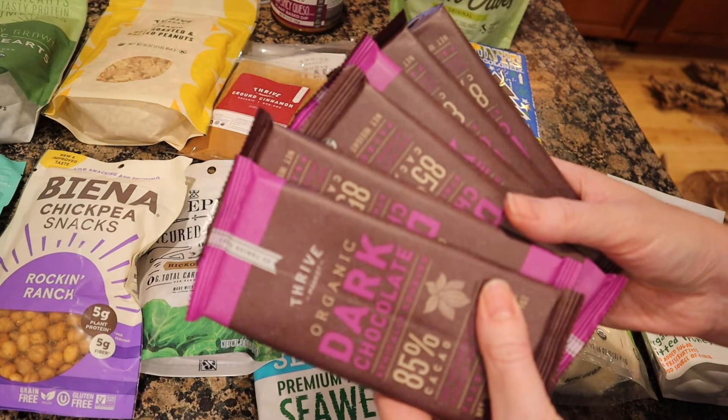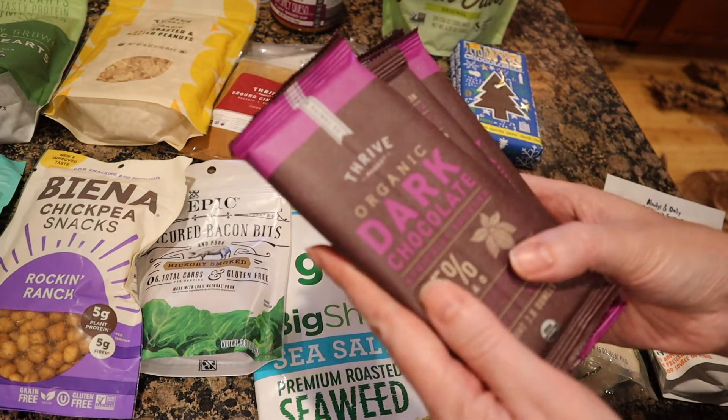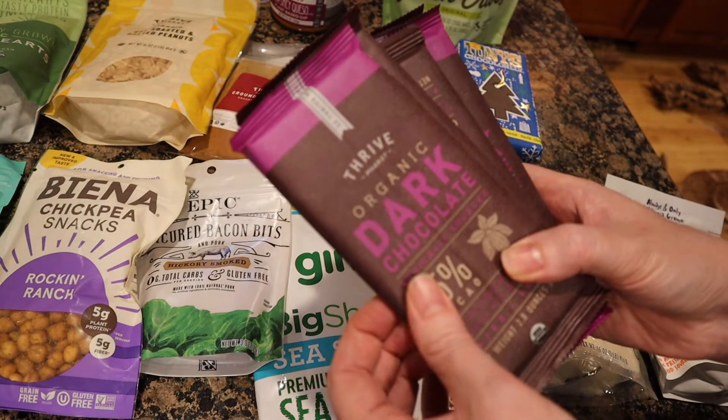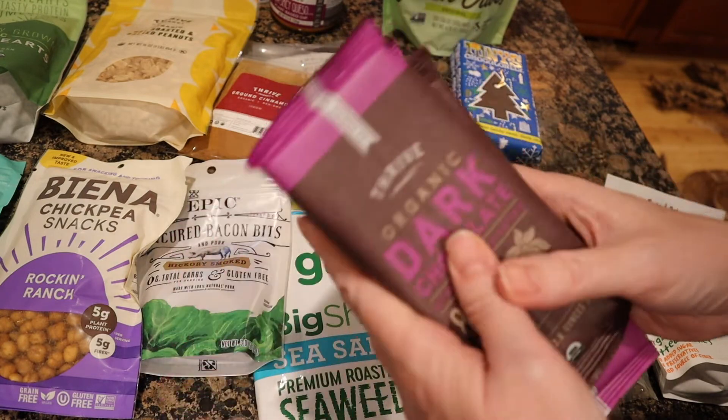Now that it's getting cooler I can ship chocolate without a cold pack, which helps cut down on packaging. These chocolate chips are mostly for chocolate chip cookies or other recipes — I try not to eat them straight — so they're essentially for holiday baking.